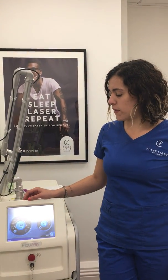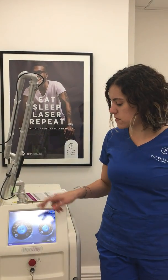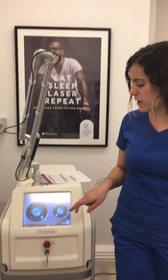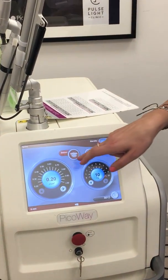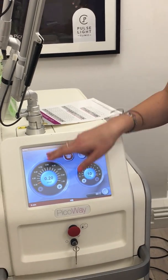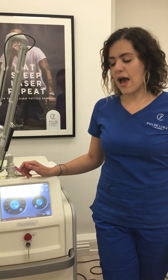This laser hits tattoos at 1064 nanometers, and if I press this button, also at 532 nanometers. With the 532 nanometer setting, I can treat red, orange and yellow ink — but only on lighter skin types, I'm afraid.